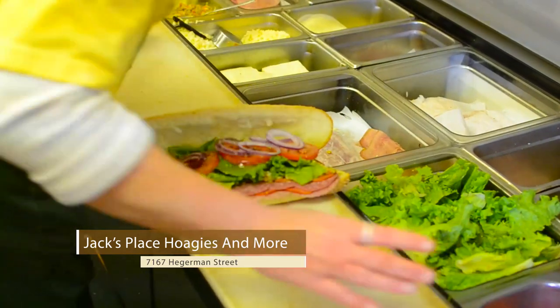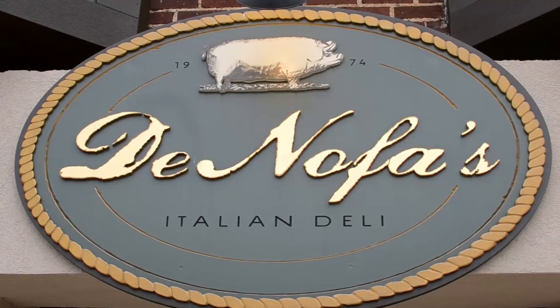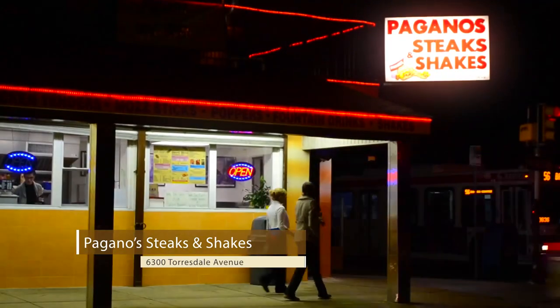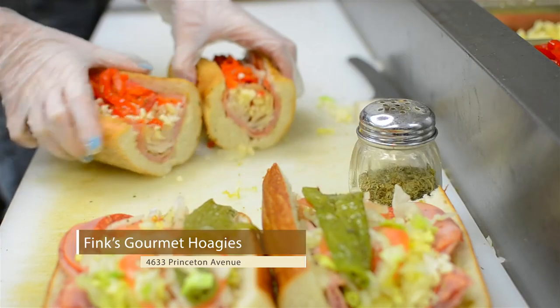The hoagie trail includes Jack's Place on Hagerman Street, which claims to have the best hoagie in the free world, and there is Donofa's on Tarsdale Avenue, which has been a fixture with their homemade sausage on the avenue for decades. There is also Paganos, the newest addition to our neighborhood, which has a wonderful cheesesteak, and also Fink's Hoagies, which has award-winning sandwiches over on Princeton Avenue.